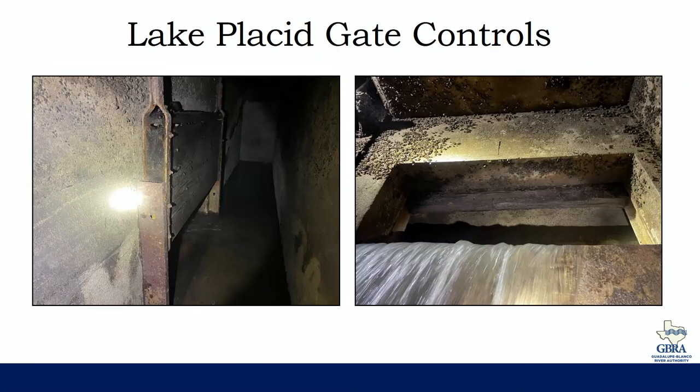That inspection was performed yesterday. These shots show some images of the control valve on the intake side of the gate. Opening this valve is what allows water to flow into the gate and raise it. We were able to confirm there were no issues with that valve itself and no river mud blocking that inflow. We're confident that water is getting to the gate, so the issue would not be with the controls — it would be with the gate itself.